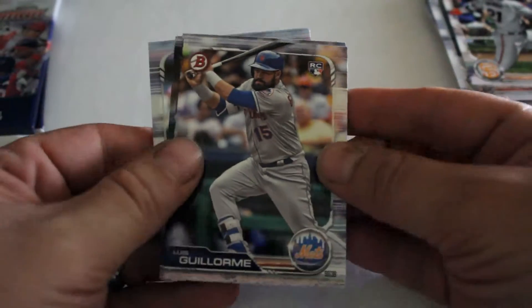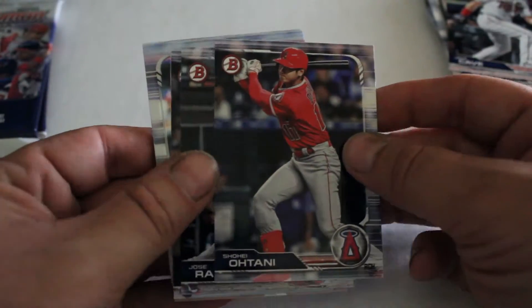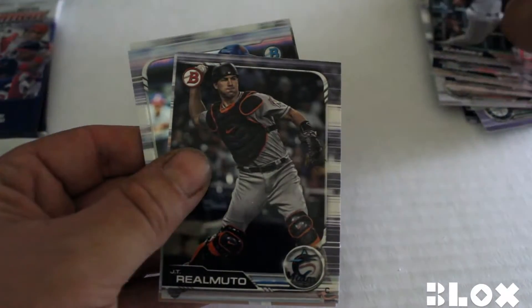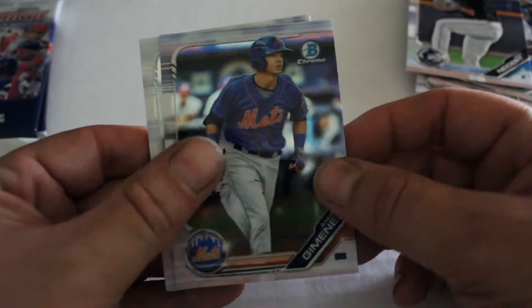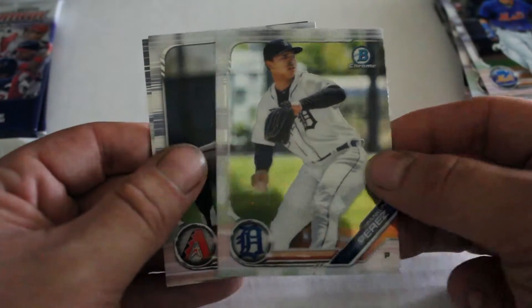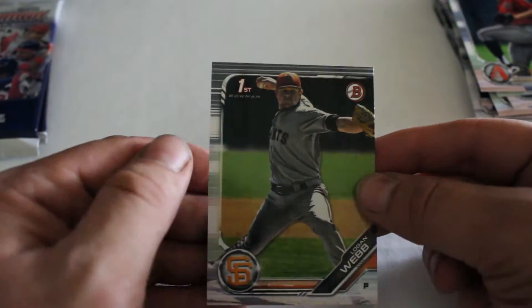Third pack: we've got Luis Glormick rookie card, Jake Cave rookie card, Ohtani — good card — Jose Ramirez, JT Ramudo, Nick Neidert, Andres Gimenez chrome card, Franklin Perez chrome card, Jonathan Duplantier, and we've got Logan Webb first on Bowman card.